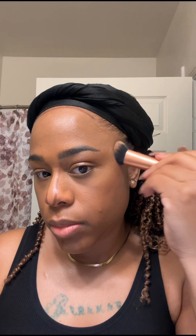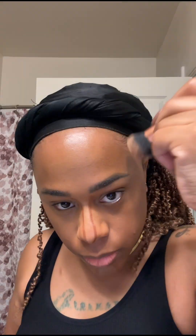I went in with the ELF concealer on the parts of my face I wanted highlighted — under my eyes, my forehead, my nose, and right under my chin. Then I used a Black Radiance concealer stick on the areas I wanted to contour to give my face definition: across my forehead, my cheeks, my chin, and nose.